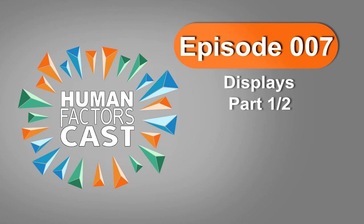Today on the show, Billy and I are talking about design. So let's get started. Welcome to Human Factors Cast, your weekly podcast for all things human factors, psychology, and design. Here are your hosts, Nick Rome and Billy Hall.